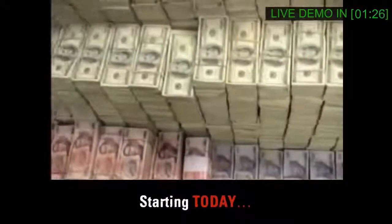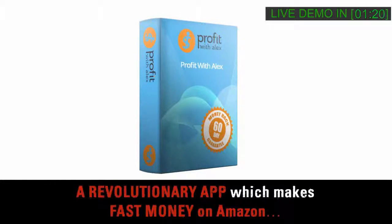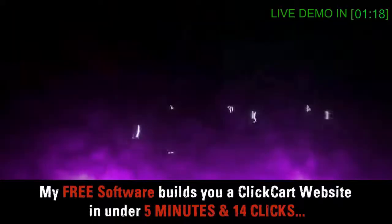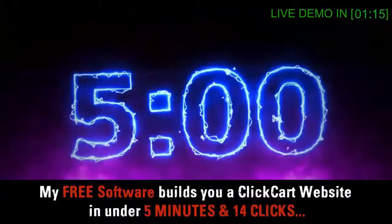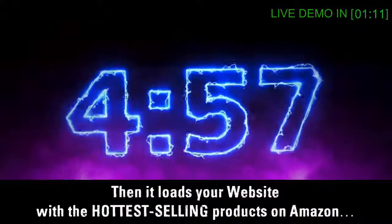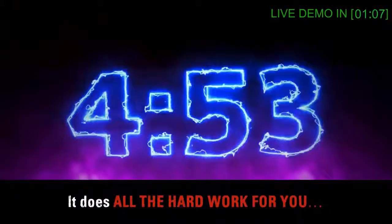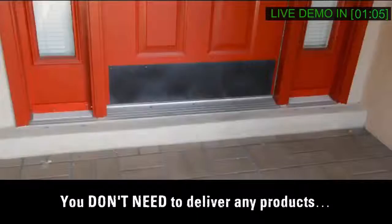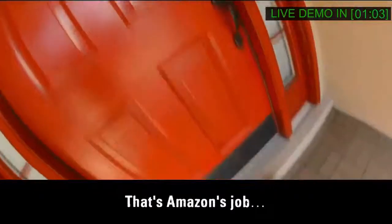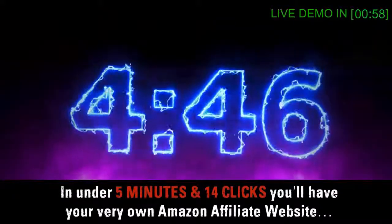Starting today, allow me to introduce The Profit with Alex Software — a revolutionary app which makes fast money on Amazon. My free software builds you a ClickCart website in under 5 minutes and 14 clicks, then it loads your website with the hottest selling products on Amazon. It does all the hard work for you. You don't need to deliver any products — that's Amazon's job. In under 5 minutes and 14 clicks, you'll have your very own Amazon affiliate website.